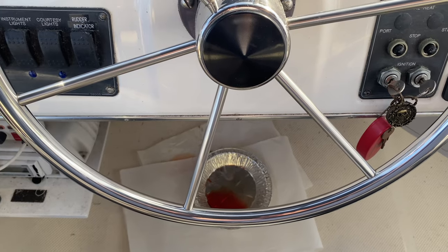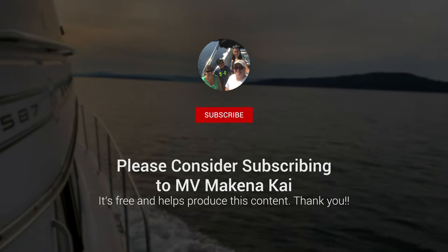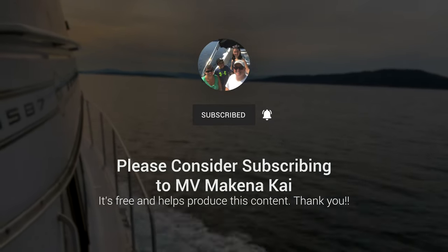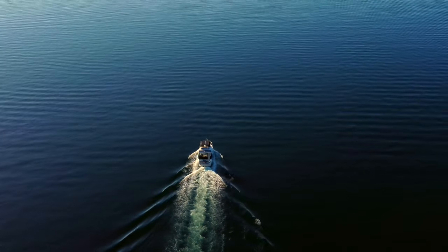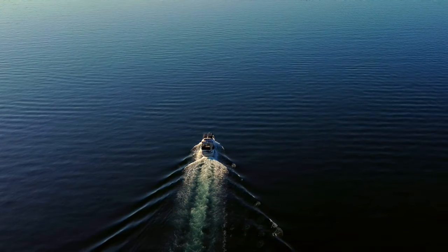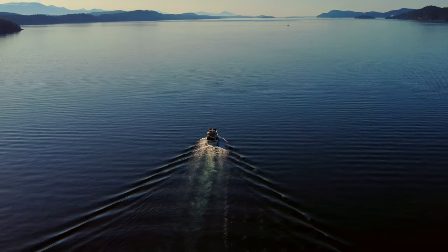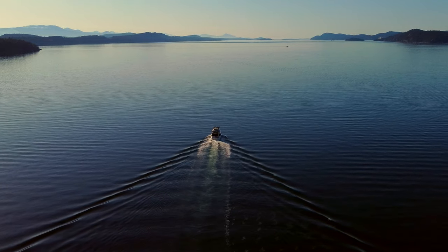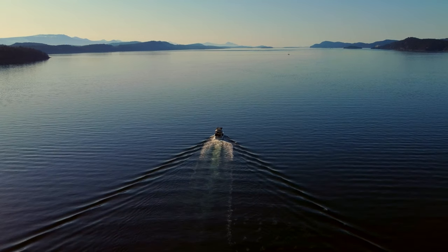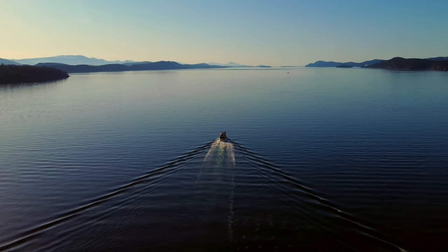Thanks for watching! I'll see you next time.